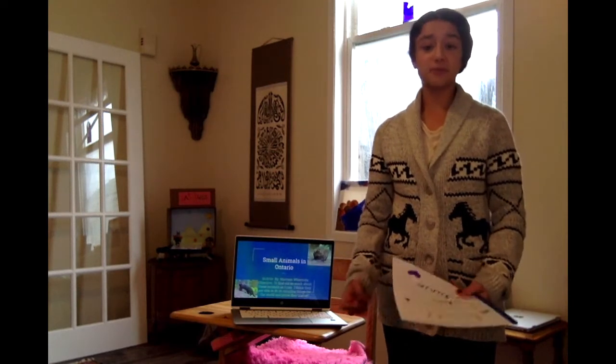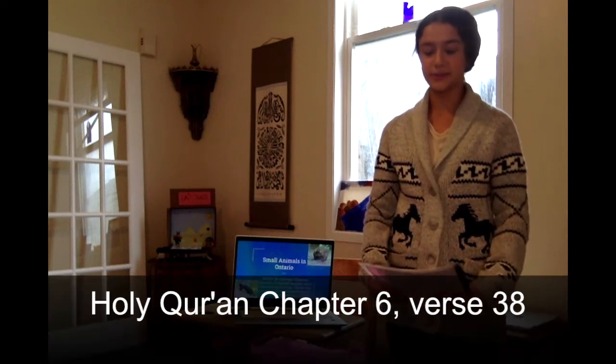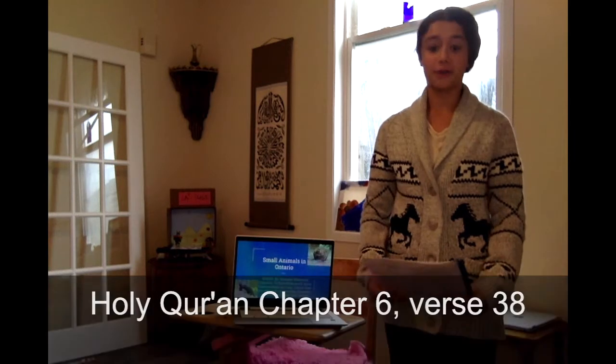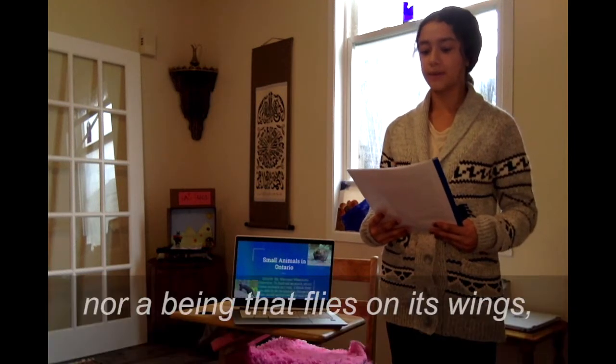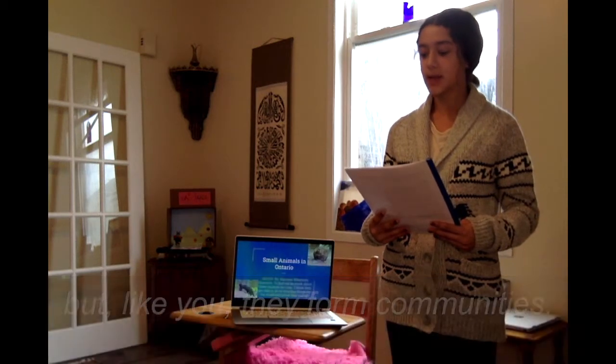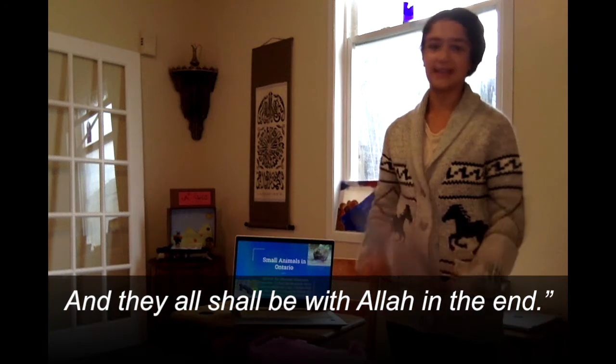Before we begin I just want to share a verse from the Quran on animals and how important they are for us. The verse is: 'There is not an animal that lives on earth, nor a being that flies on its wings, but like you they form communities, and they shall all be with Allah in the end.'